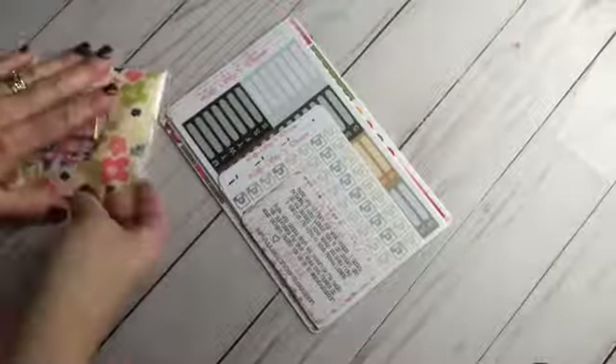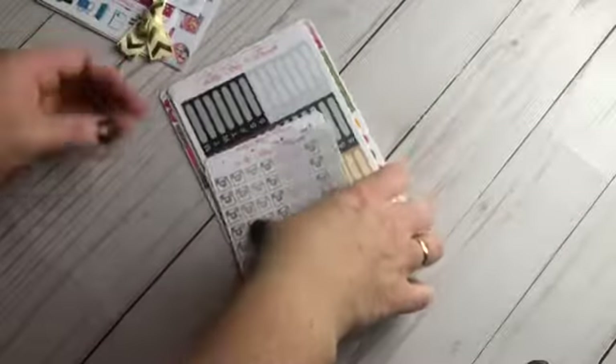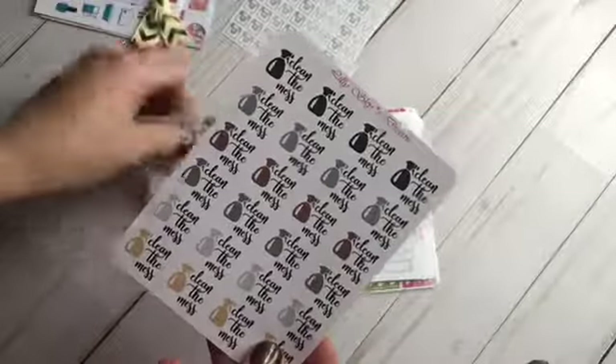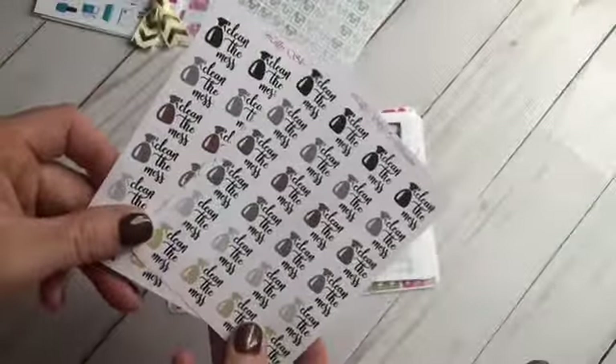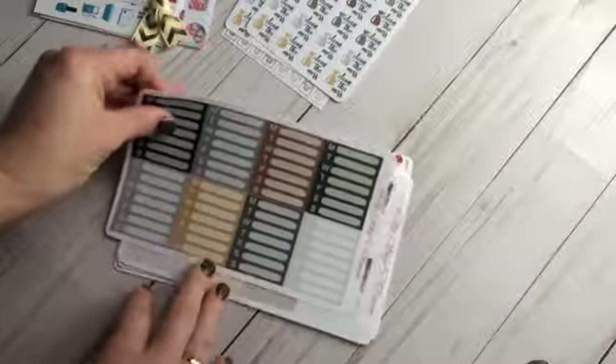I also got an order from Lily Sky Dream. Here is her link to her shop and she's also on Instagram at Lily Sky Dream. She has the cutest neutral set that I have seen, so I grabbed these Instagram ones and the clean the mess stickers. If you're new to my channel, I have four kids and there can be messes!